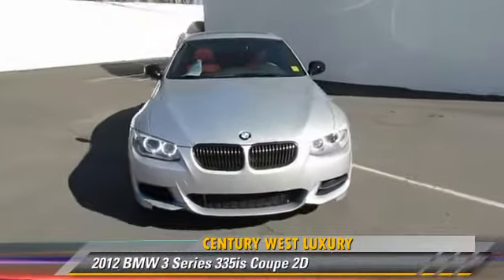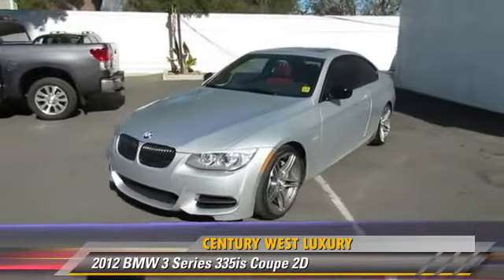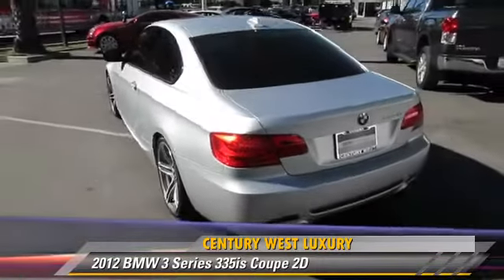Powered by a twin-turbo, 3-liter, 6-cylinder engine with a 6-speed manual transmission with overdrive, this rear-wheel drive coupe